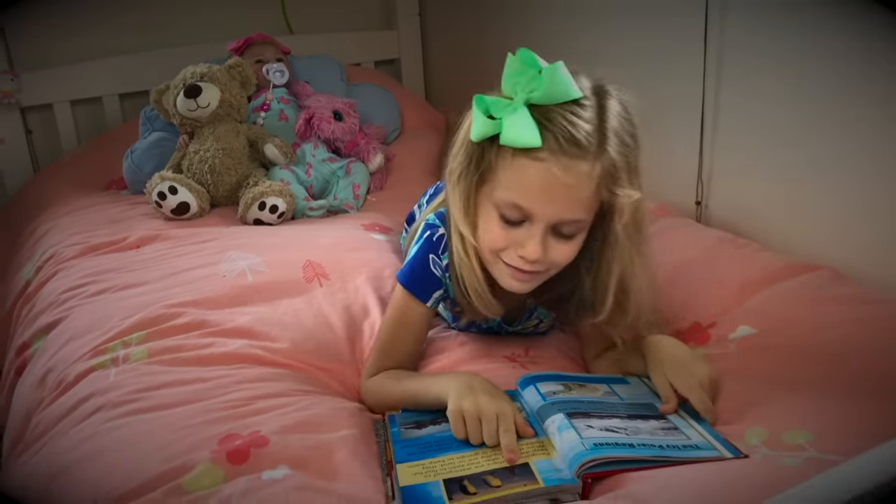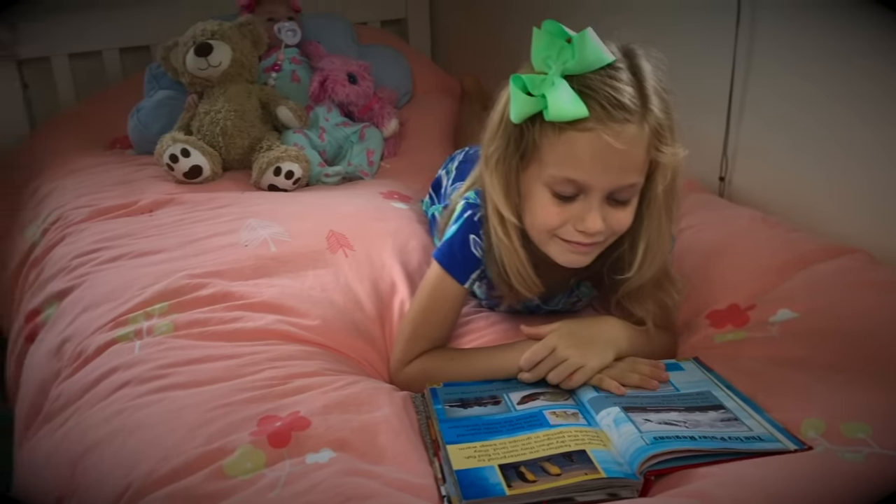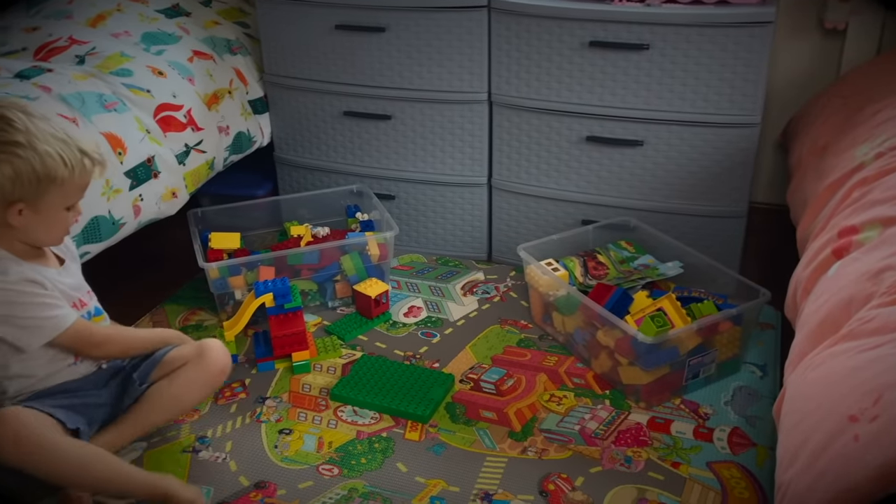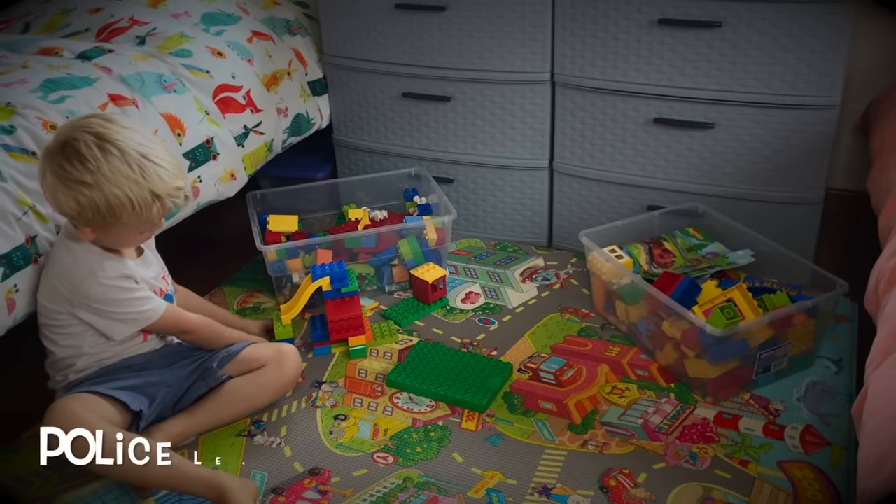So what are you doing, Skye? I'm reading. That's nice. And what about Kayden? I'm playing with Legos. Oh, and what are you building, Kayden? It looks like a truck.